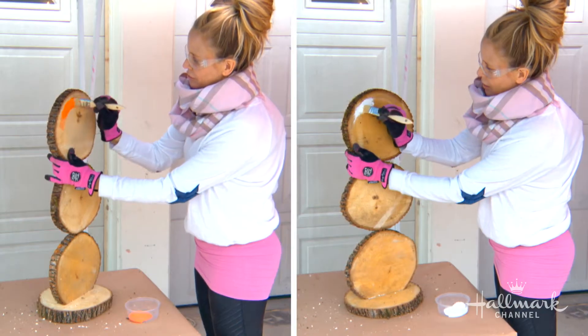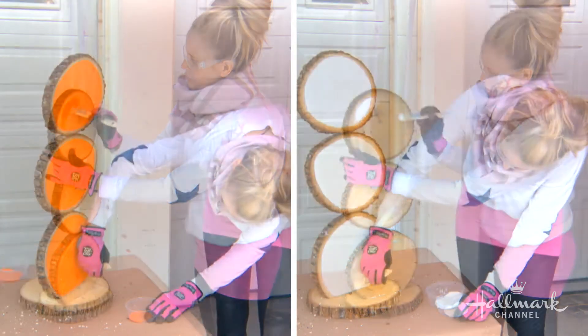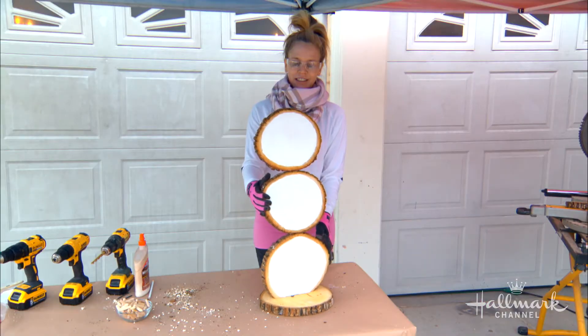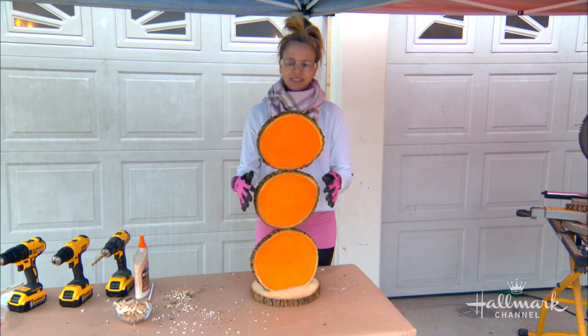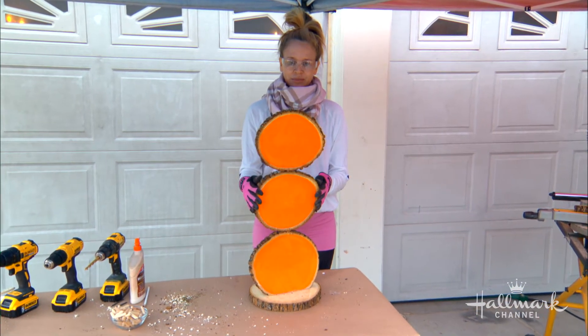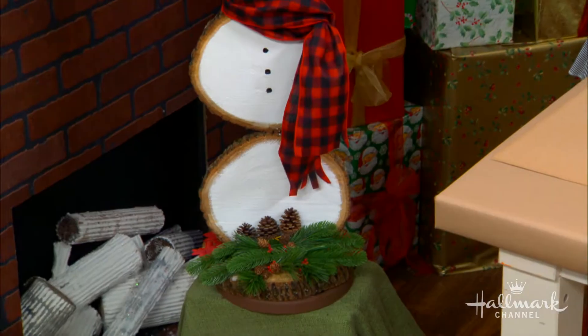Then I painted it even while it was still wet. On the back I did orange and on the front I did white — that creates our base. The dowels are very important; they'll keep it sturdy.